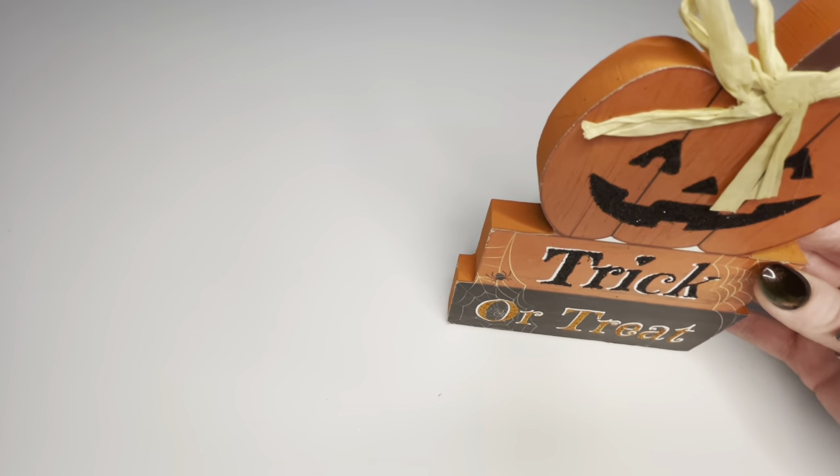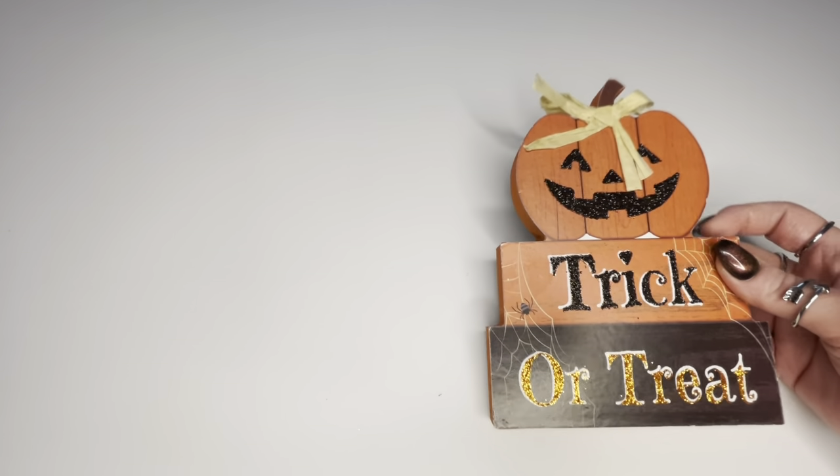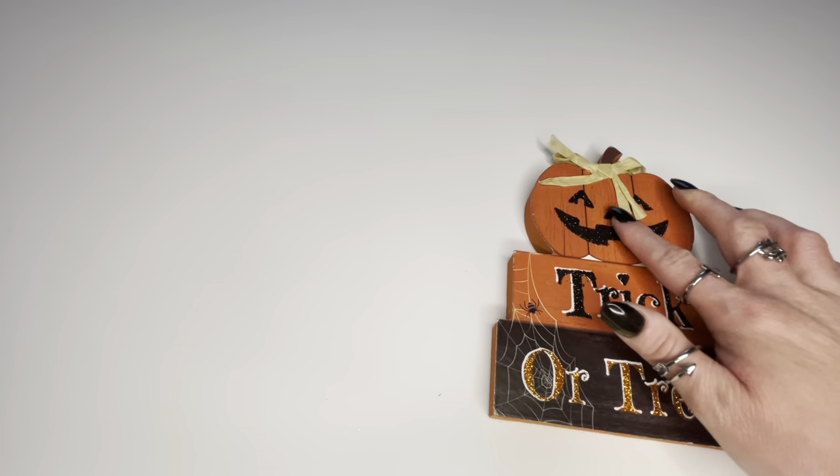The first thing I'm going to show you is this cute little sign that just stands up and says 'trick-or-treat' with a cute little pumpkin and a little raffia bow.